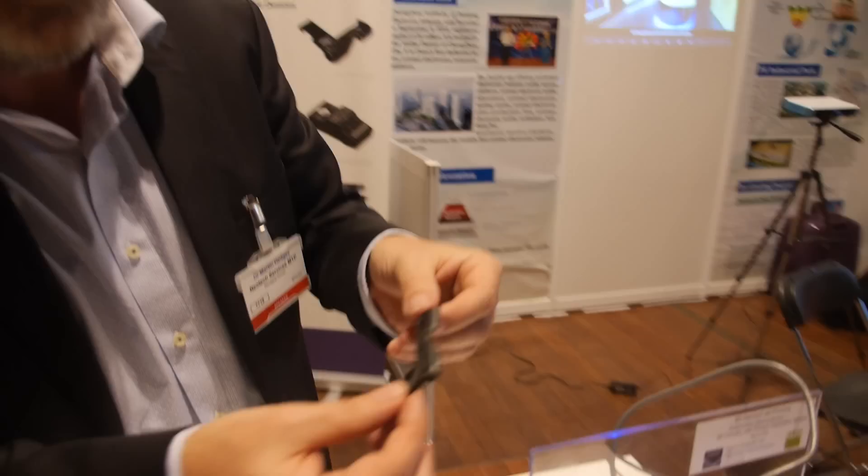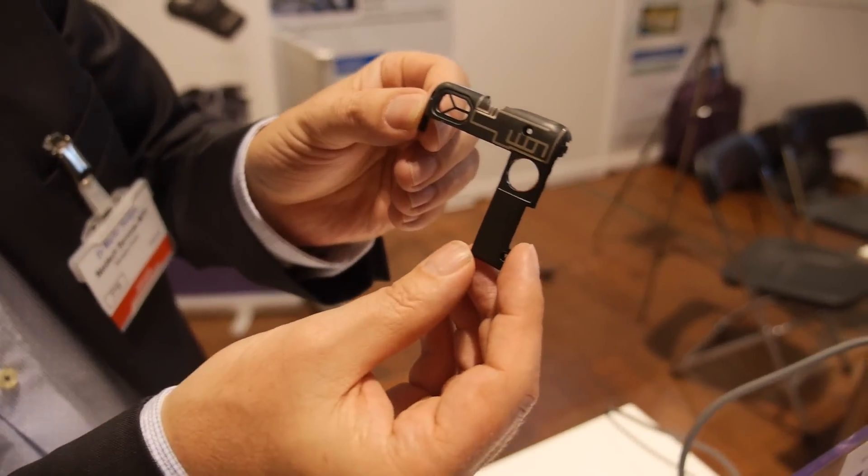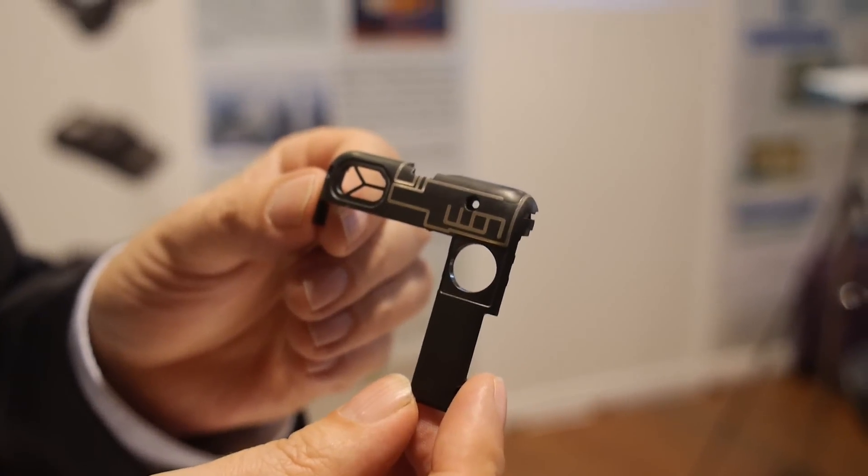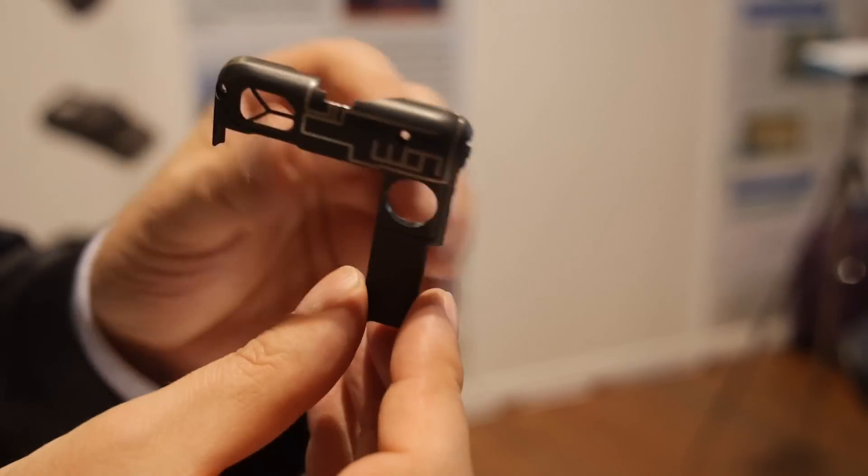We also print things like this. This is an application done by one of our customers called LightOnMobile. This is actually a printed antenna that would ultimately go into a cell phone.